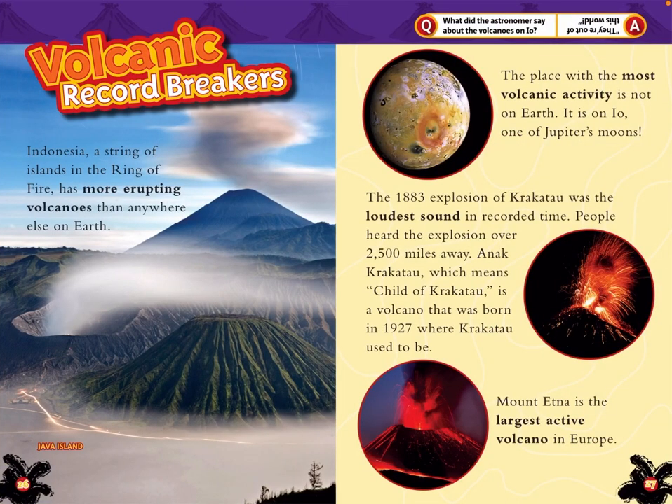Volcanic Record Breakers. In Indonesia, a string of islands in the Ring of Fire has more erupting volcanoes than anywhere else on Earth. The place with the most volcanic activity is not on Earth — it is on Io, one of Jupiter's moons. The 1883 explosion of Krakatau was the loudest sound in recorded history; people heard it over 2,500 miles away. Anak Krakatau, which means Child of Krakatau, is a volcano born in 1927 where Krakatau used to be. Mount Etna is the largest active volcano in Europe.